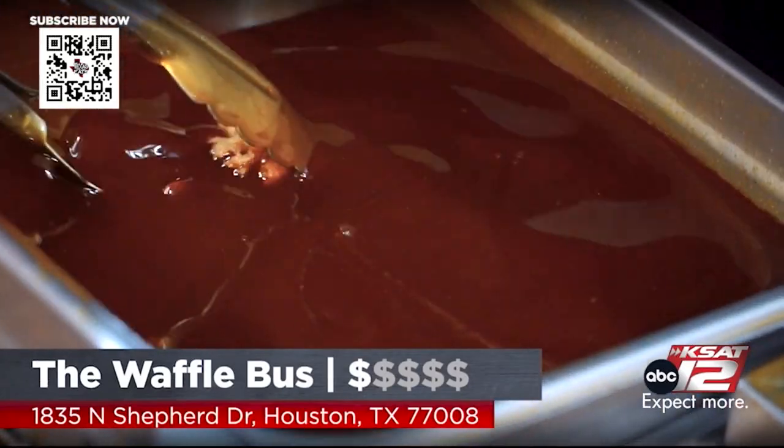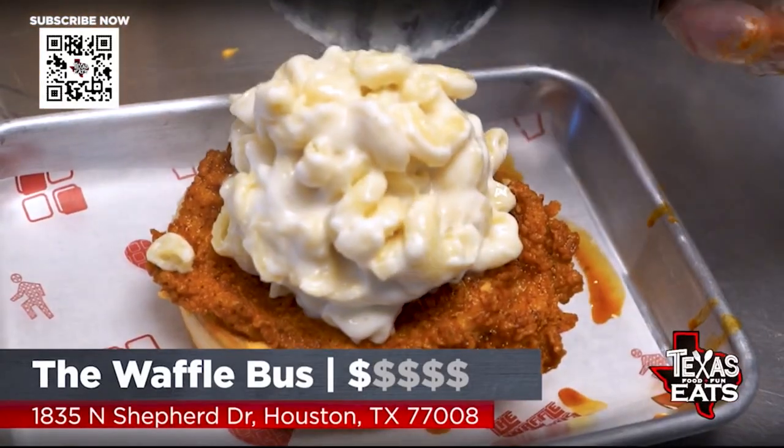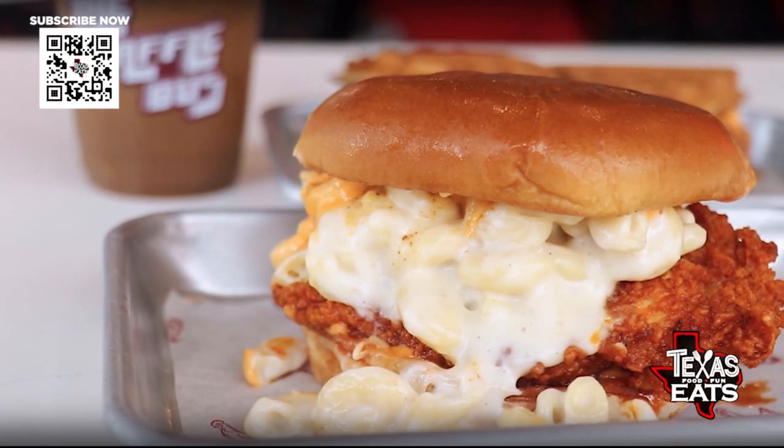That is delicious. The mac and cheese seals the deal. The Mac Daddy is the daddy of all the sandwiches out here. This thing is loaded up with flavor — all the mac and cheese on the inside, great by itself. You put that on top of the chicken with that toasted bread, this is definitely the sandwich you need to try.